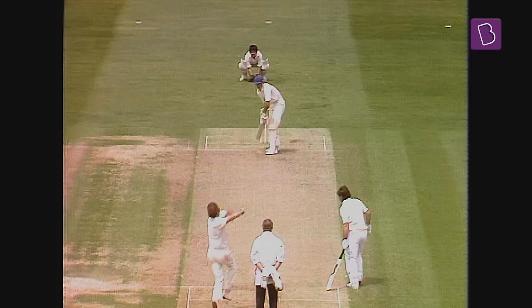Why then did batters stop using the scoop? Comment below and stay tuned to Wicket to Wicket.